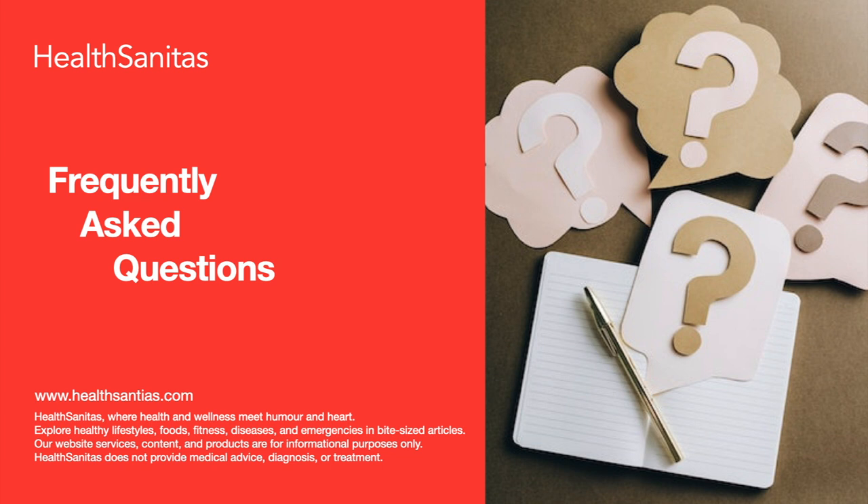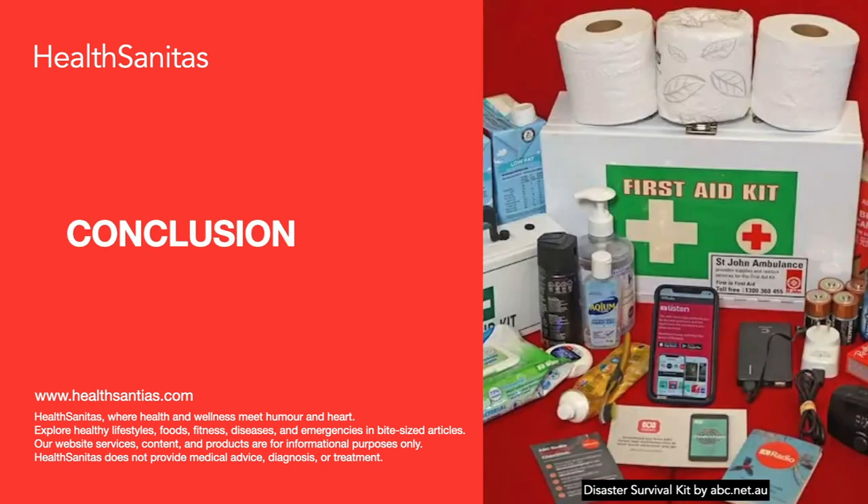Question: How often should I update my disaster survival kit? Answer: Update your kit every 3 to 6 months to replace expired items and make necessary adjustments. Question: What additional measures can I take to prepare for emergencies? Answer: Develop a family emergency plan, learn basic first aid and CPR, install smoke alarms and carbon monoxide detectors, and familiarize yourself with the specific risks and hazards in your area. In conclusion, building a disaster survival kit is an essential step in emergency preparedness. With the right items, organization, and maintenance, your kit will provide you with the resources you need to weather any crisis. Remember to continually update your kit and consider additional preparedness measures to further enhance your safety.